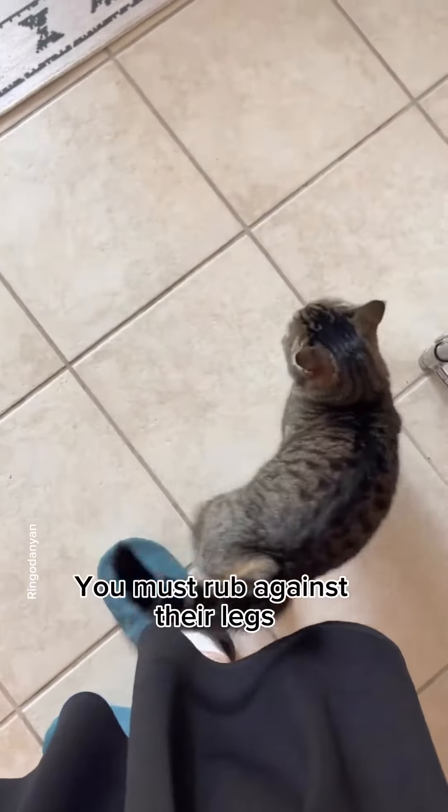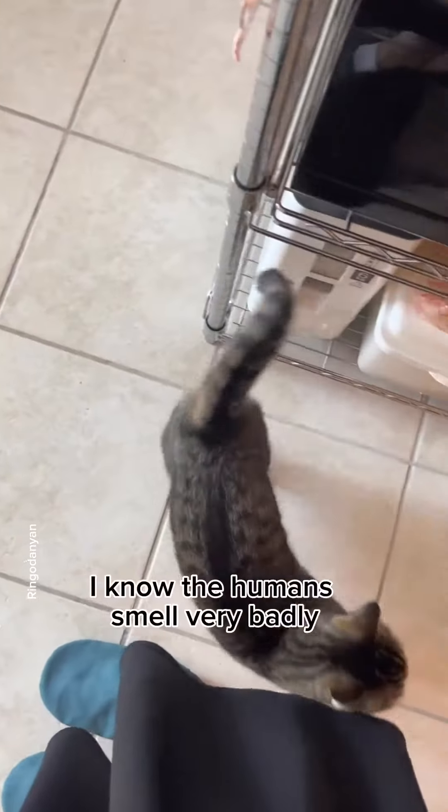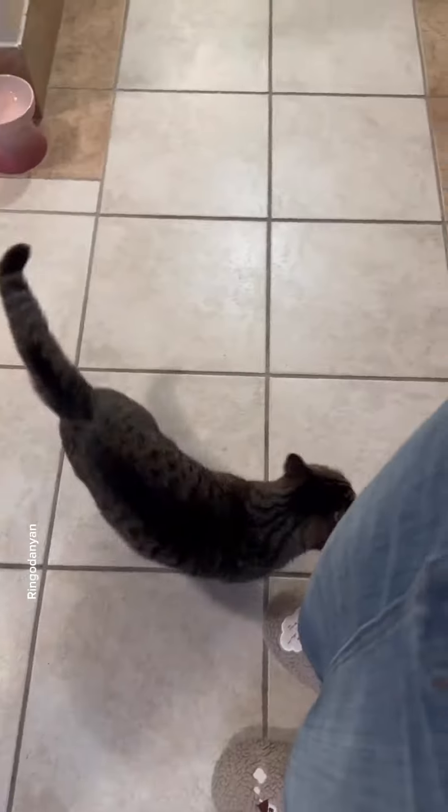Step 2. You must rub against their legs. I know the humans smell very badly, but this is necessary to make them feel special.